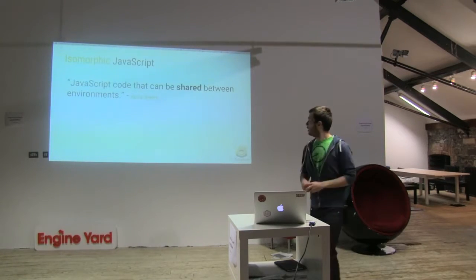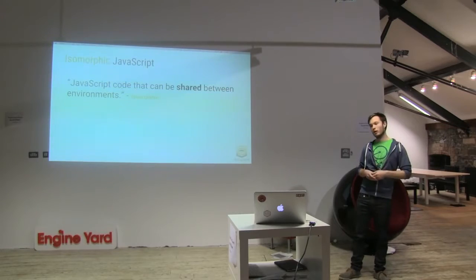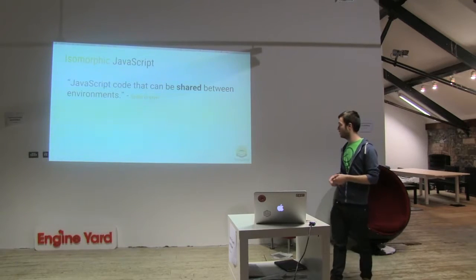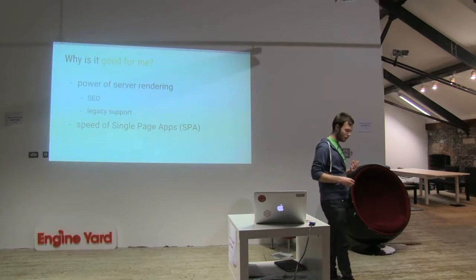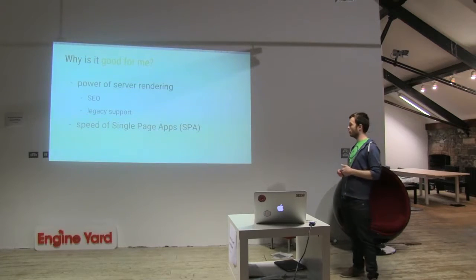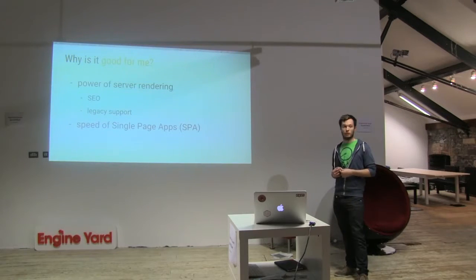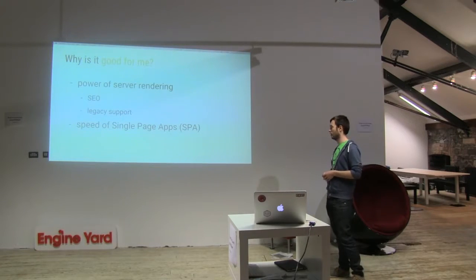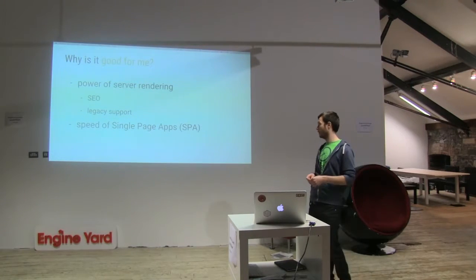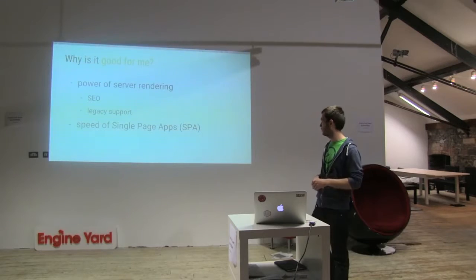What does isomorphic mean? Isomorphic means code sharing between different environments. So your application is able to run on the server side and on the client side as well. Why is it good? Because you can have all the power of different environments. For example, between the server and the client, you get server-side rendering — so your application will be really indexable by search engines, and you can also support legacy browsers. But because your application runs on the client as well, you can have all the speed of single-page applications, like Angular.